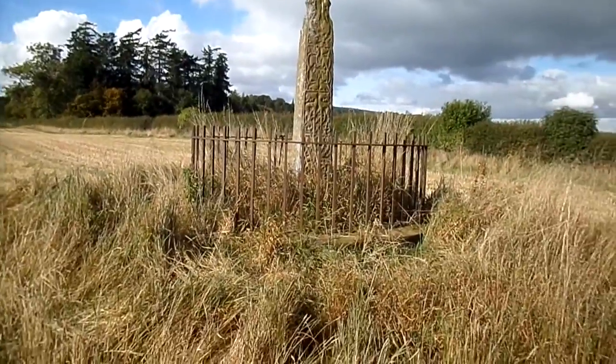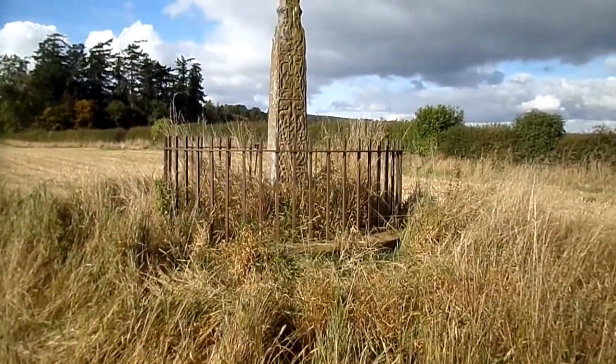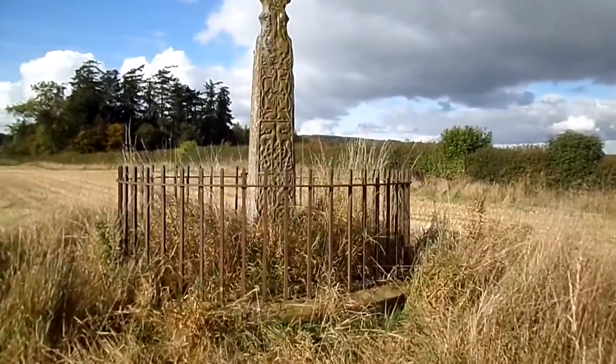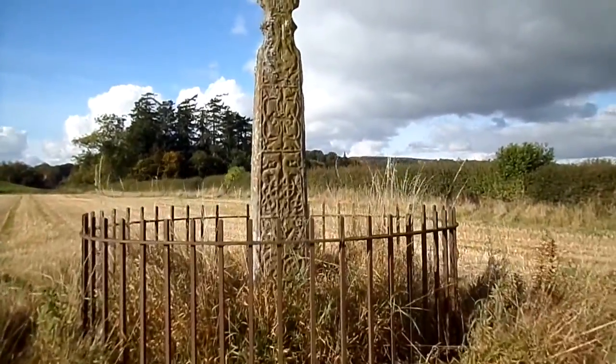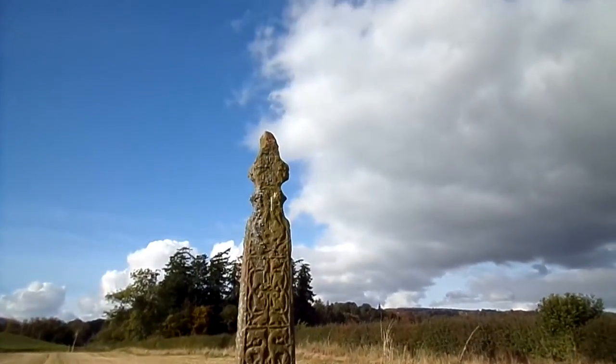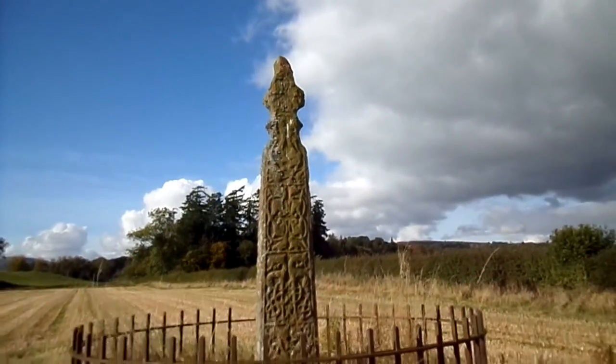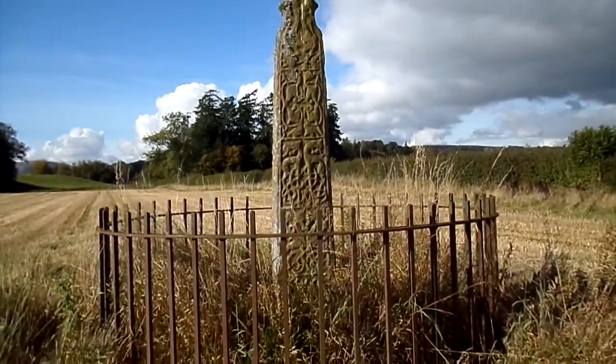The Cross had this fencing put round it, round about the 1800s. It's thought to be in its original position, which is very unusual. It's lost the cross sections at the top. It's red sandstone, so it's remarkable that it's weathered as well as it has.